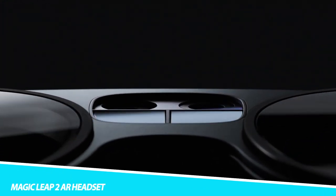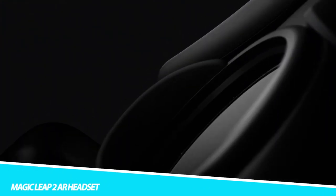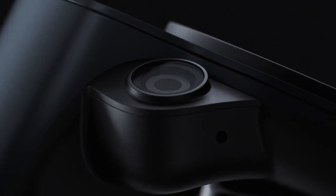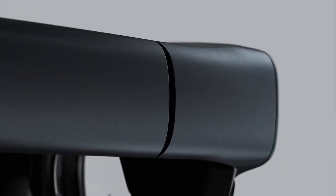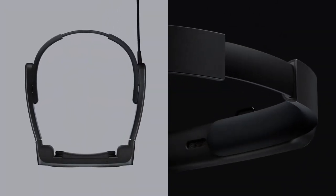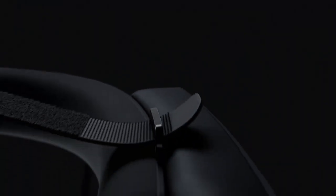The Magic Leap 2 AR Headset lets you switch from AR to VR. Featuring a global dimming tool, this AR headset lets you transition from AR to VR, leaving only the virtual presentation. This tool also boosts the solidity of digital content in bright environments. The Magic Leap 2 also offers a larger 65-degree field of view compared to its predecessor, for a more expansive digital workspace.